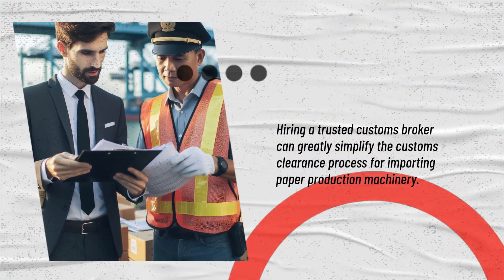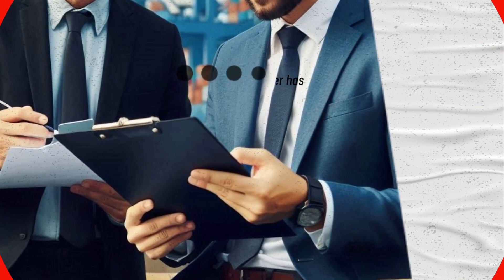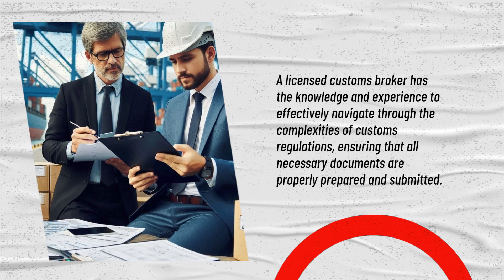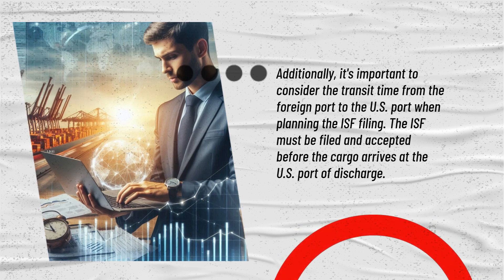Hiring a trusted customs broker can greatly simplify the customs clearance process for importing paper production machinery. A licensed customs broker has the knowledge and experience to effectively navigate through the complexities of customs regulations, ensuring that all necessary documents are properly prepared and submitted.